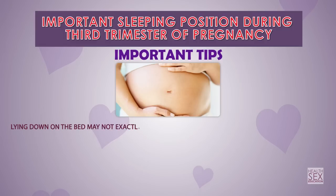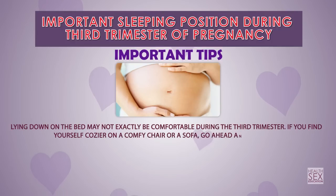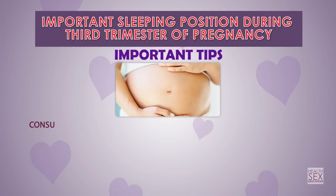Lying down on the bed may not be exactly comfortable during the third trimester. If you find yourself cosier on a comfy chair or sofa, go ahead and doze off there.